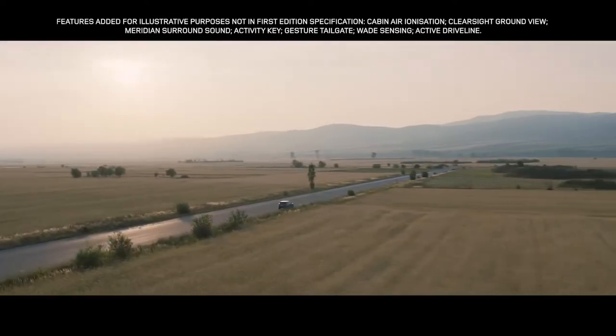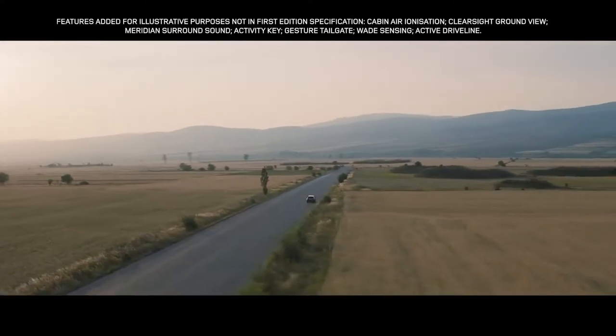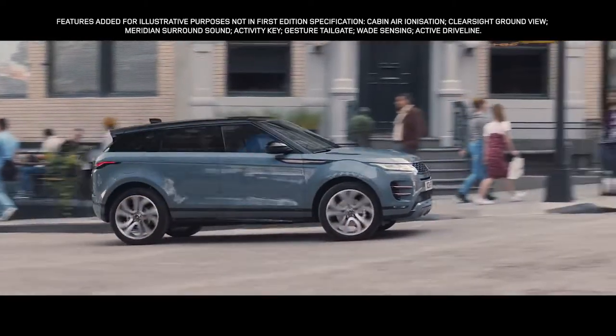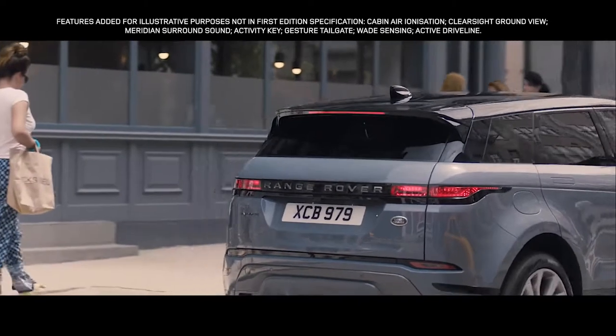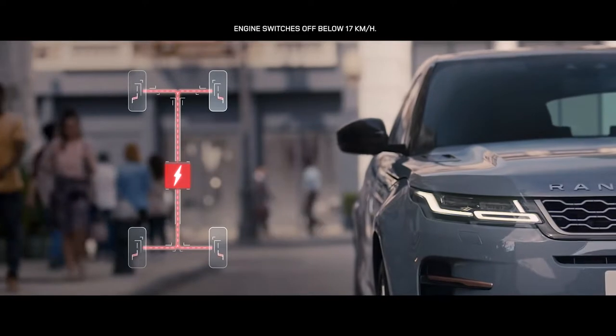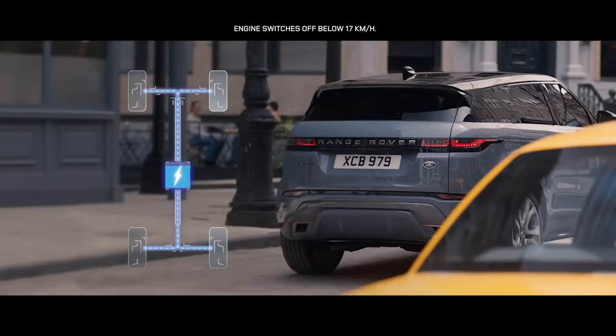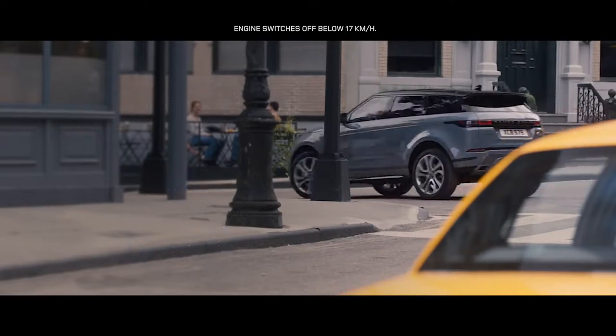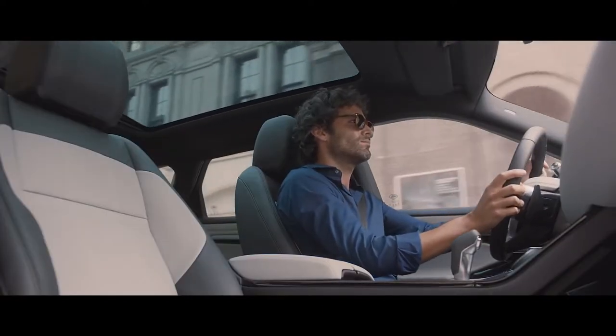Complementing the all-wheel drive engines is M-HEV, or mild hybrid technology. The system harvests energy from deceleration and redeploys it to assist the powertrain upon acceleration, making the vehicle more fuel-efficient and better for the environment.